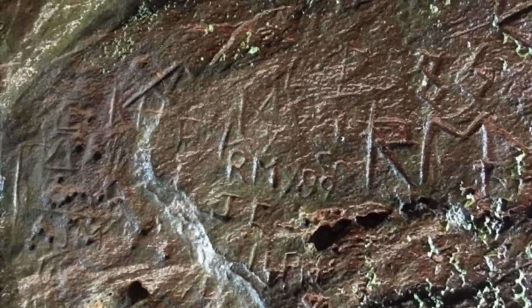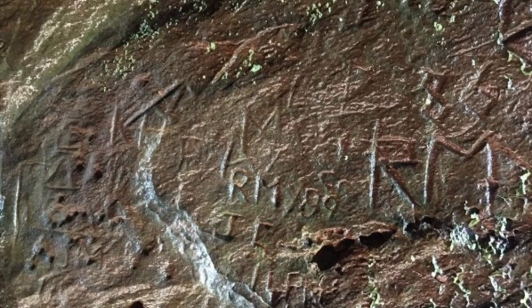Ściany jaskiń pokryte są celtyckimi symbolami, choć nie brak też na nich bardziej współczesnych rysunków i napisów. Niezwykłym znaleziskiem jest ukryta w lesie skała z prehistorycznymi rytami, zwanymi przez niektórych – ze względu na kształt – ufolutkami.